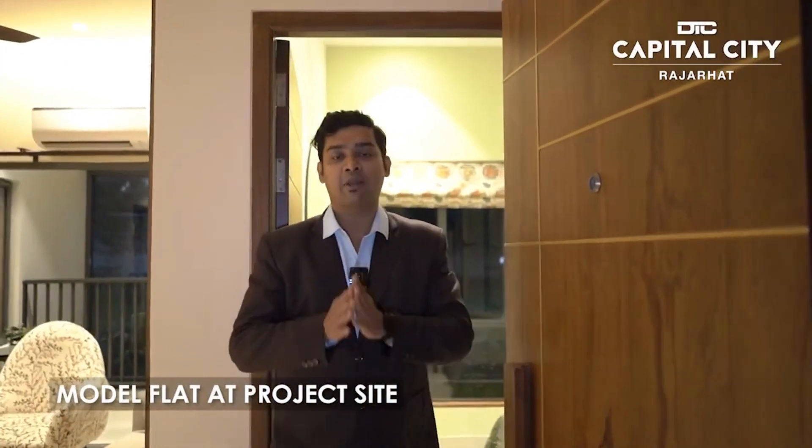Hello, I am the DTC Capital City. This is our 1150 square feet 3BHK flat.